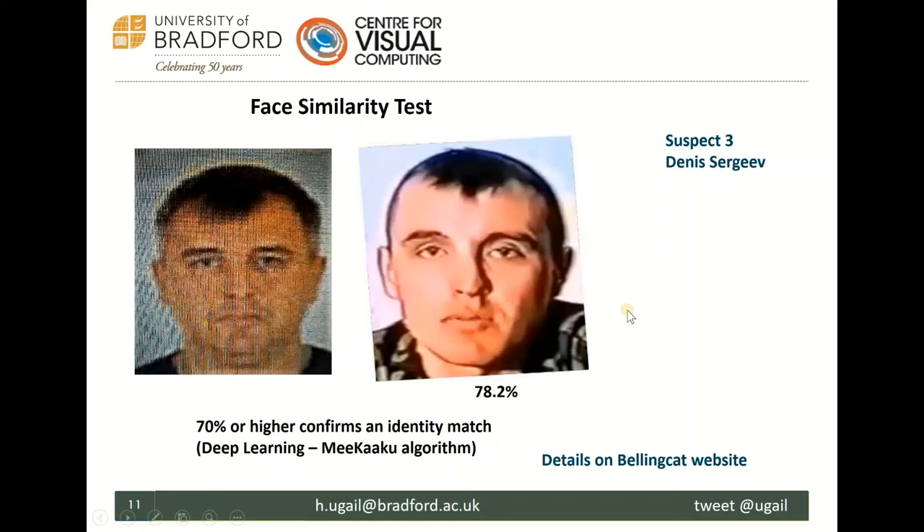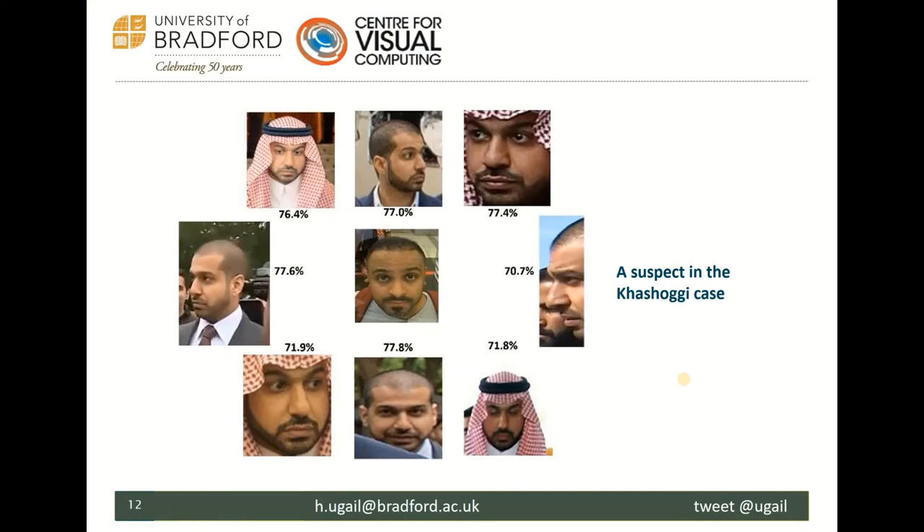Here's another example of work we did for the New York Times, related to the Khashoggi case. In the center is an image of a suspect taken from CCTV footage at the airport just before they left Turkey. Around it are images taken from social media. We were asked whether there was a match, and we found that there was indeed a match. This shows the immense application of face recognition — once you train the algorithm, you can translate and diversify it across other domains.